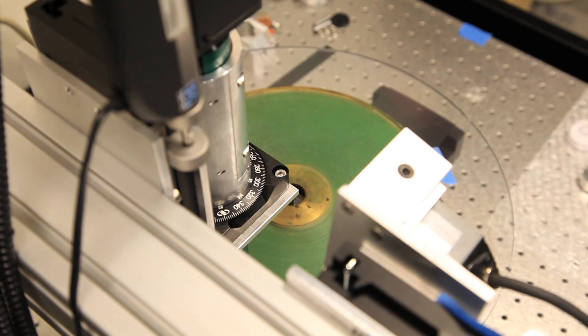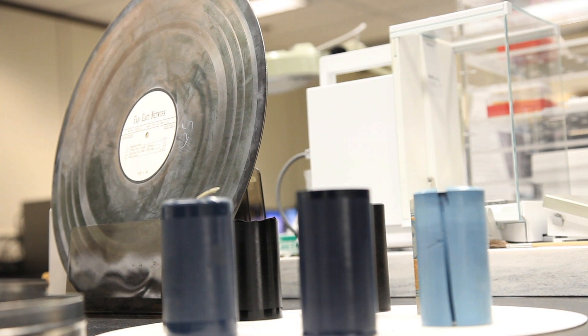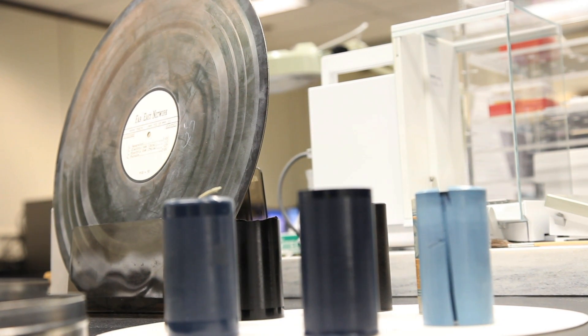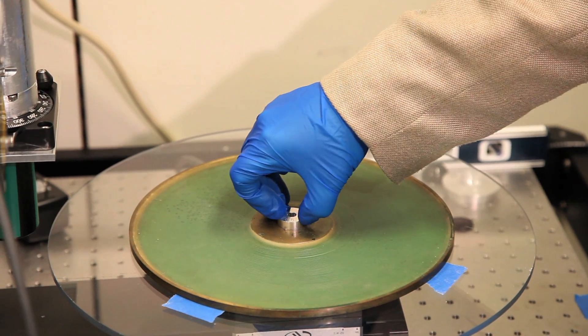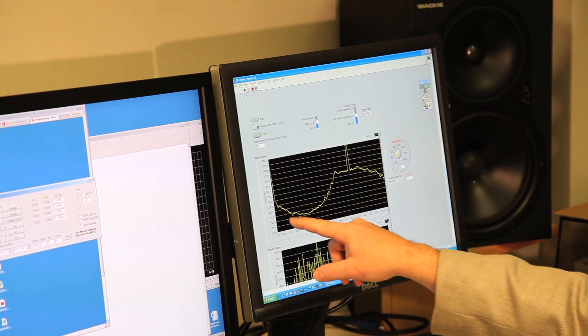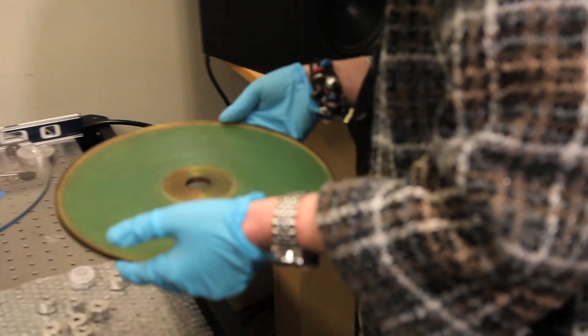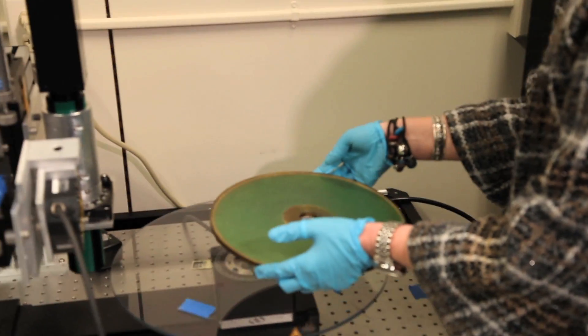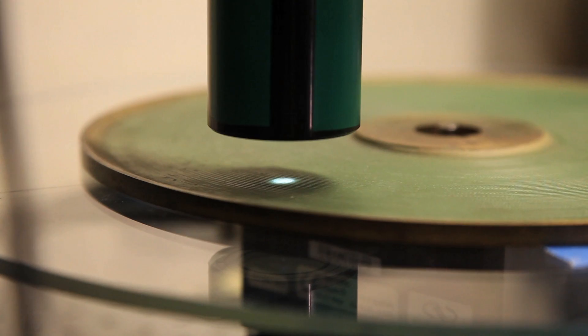We are here in the imaging laboratory in the Preservation Directorate at the Library of Congress. We have here a set of instruments that were developed initially to image the more common sound recording materials, so that we could play them non-invasively with computer-automated tools that allowed very efficient transfer of the information. We have one device over here — a turntable which will rotate under the control of a computer — and this is a type of camera.